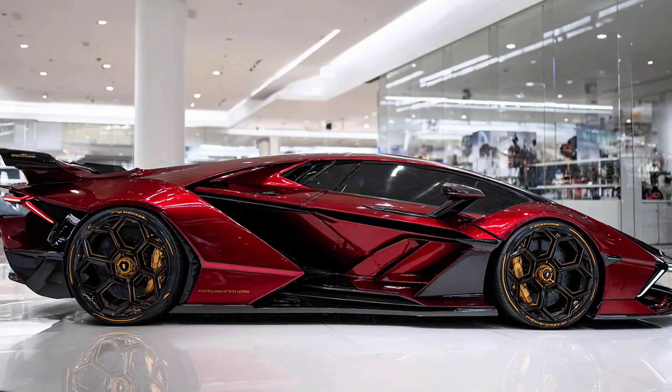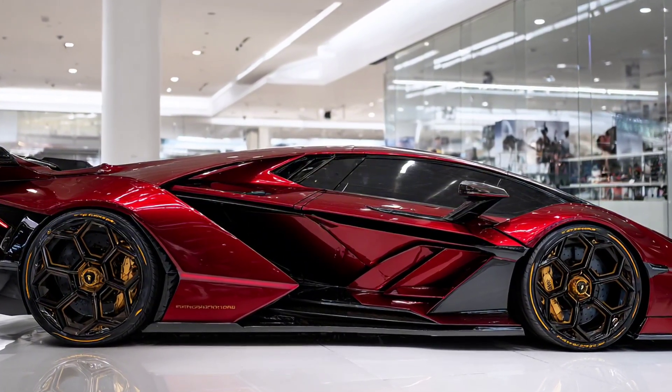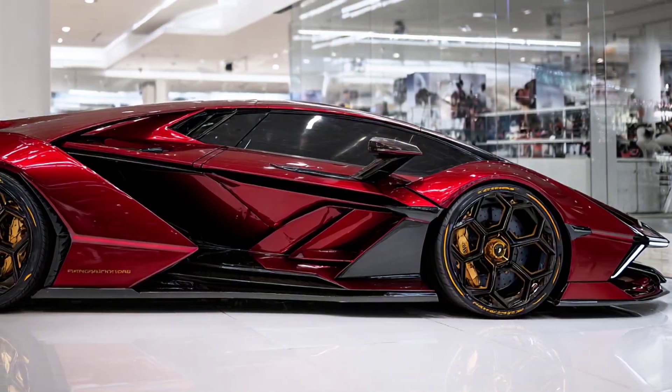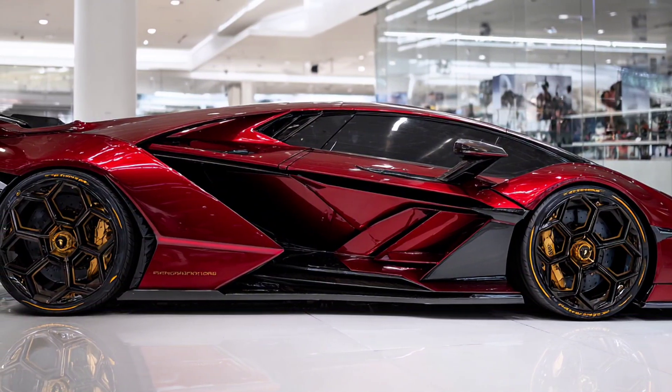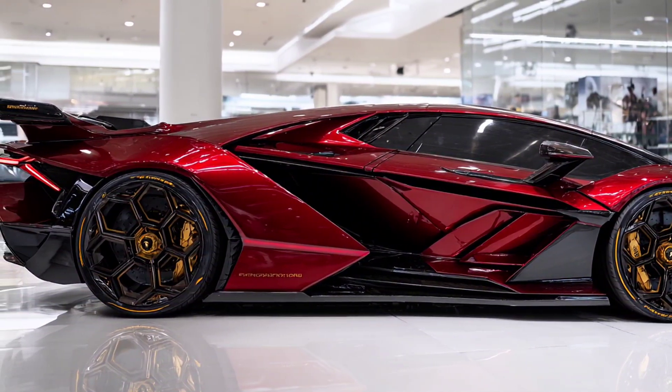Let's start with the name: Terzo Millenio, or Third Millennium, because that's where it truly belongs. Underneath its skin, this isn't just another EV. It's powered by four electric motors, one for each wheel. Total output: a jaw-dropping 1,950 horsepower.